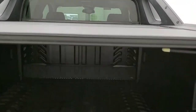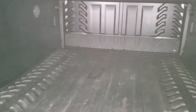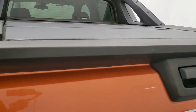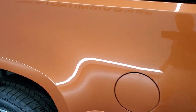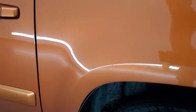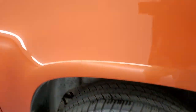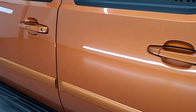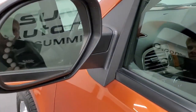You do get the factory hard plank tonneau cover, which comes off in pieces. There's a factory bed mat back here and the box area is in nice shape. The tailgate shuts nice and solidly. Going down the driver's side, it's just as clean as the passenger side — no dents or dings on the box over here. For full disclosure, the back corner shows no scuffs or scrapes. The driver's side doors look really good, the door handles look good, and it has power mirrors with built-in directional signals.